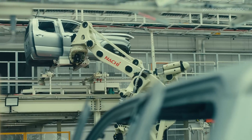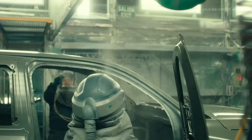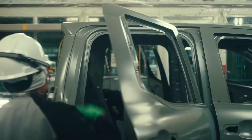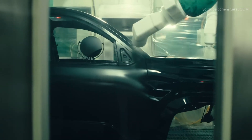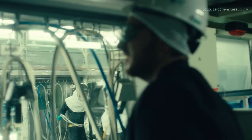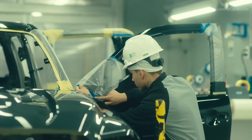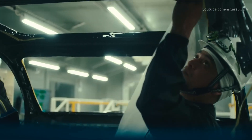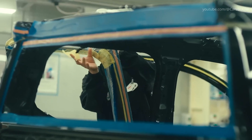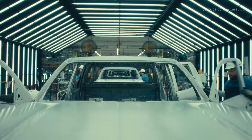After welding, the assembled cab and truck bed proceed into the state-of-the-art paint facility. Toyota employs environmentally friendly painting techniques, applying multiple layers of primer, base coat, and clear coat within strictly controlled atmospheres. Precision robotic arms execute paint applications to achieve uniform thickness and a flawless finish. Special attention is paid to the Tacoma Hybrid variant, which includes unique badging and color schemes to signify its advanced drivetrain. Rigorous inspections ensure every Tacoma leaves the paint shop with a perfect, vibrant finish.